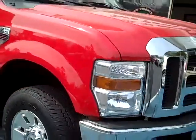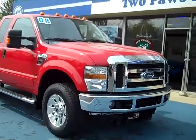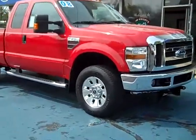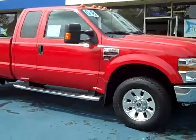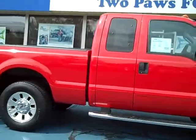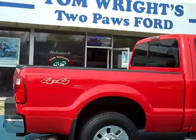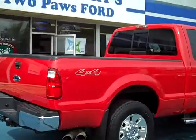It's a local trade-in. Comes with a Boss V-plow. The person that had it before didn't use it commercially — they just plowed their own driveway. It was sold new here, and most of the service work was done here. It's a very clean truck.